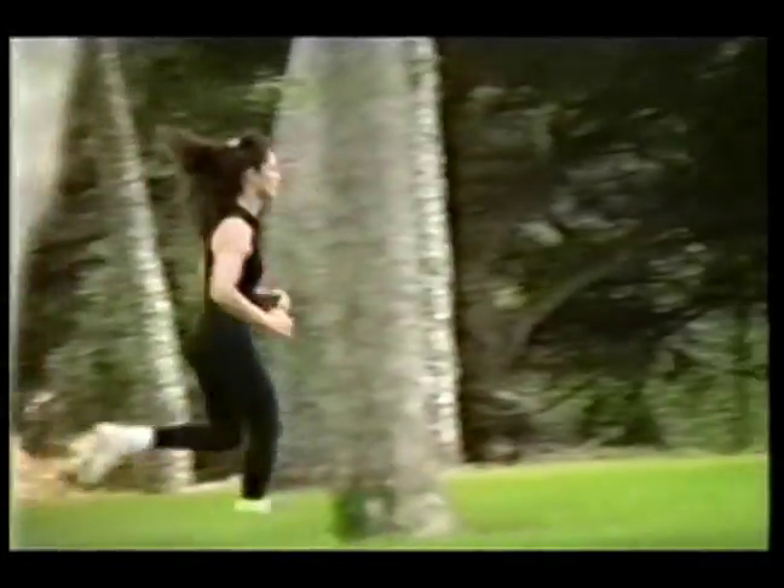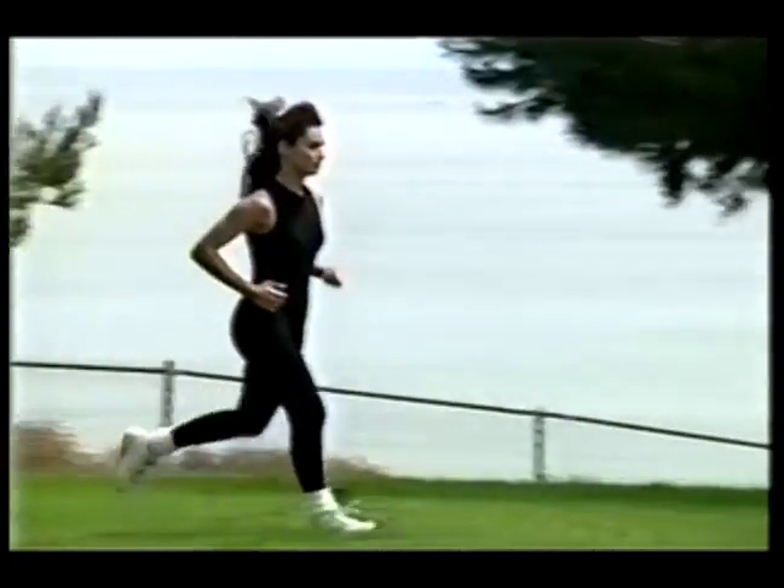With the tumescent technique, most patients can return to work in about two days, and they can restart their exercise program in about two to five days.